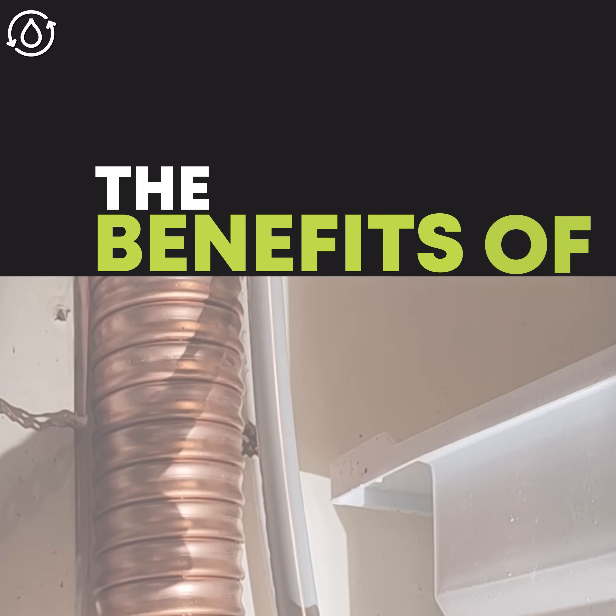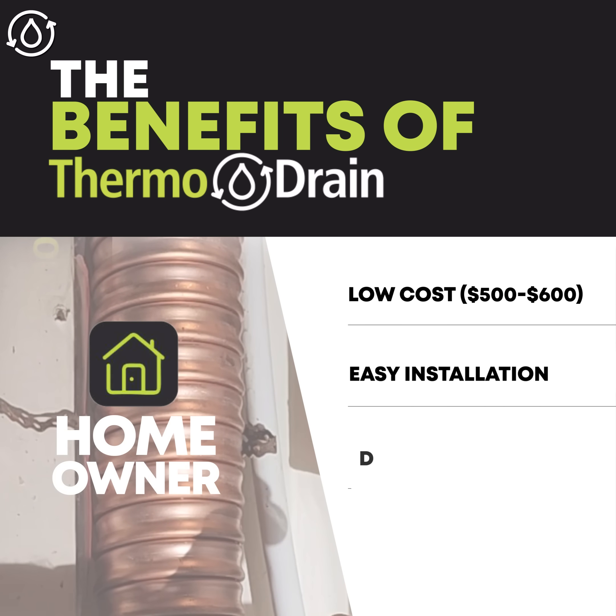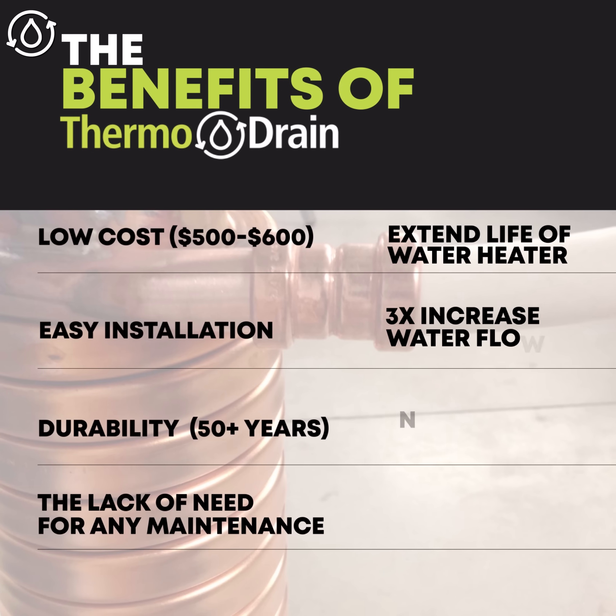For homeowners, ThermoDrain offers unmatched benefits such as low cost, easy installation, durability, the lack of need for any maintenance, and much more.